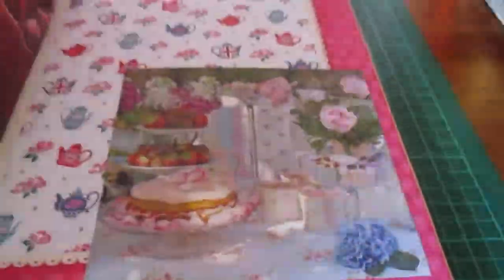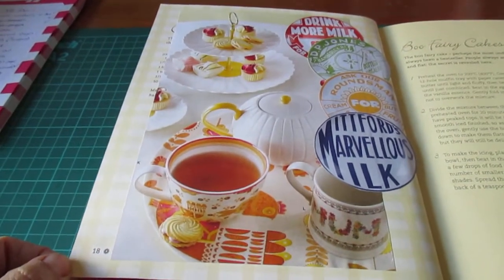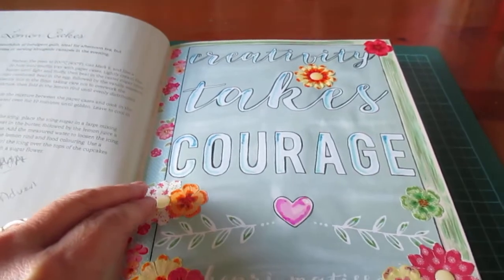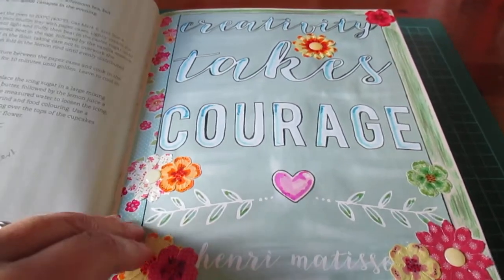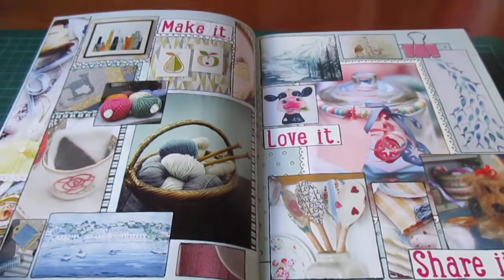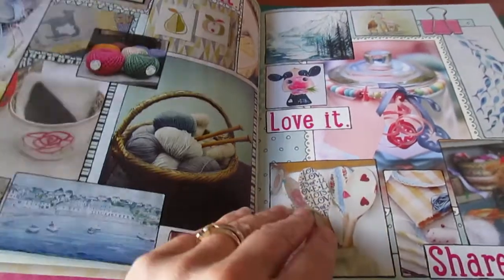These two I've just put some pictures in at the moment but haven't really done much with. Then if we jump — I've counted out how many pages for each section, so they're all equal. This is my crafting section of the book. 'Creativity takes courage.' I've just decorated that one. And then I've just done a collage of 'make it, love it, and share it,' and put all these images in, outlined to put patterns and stuff around them.